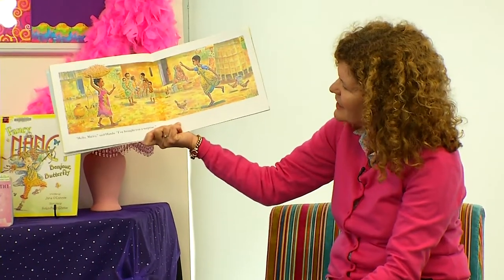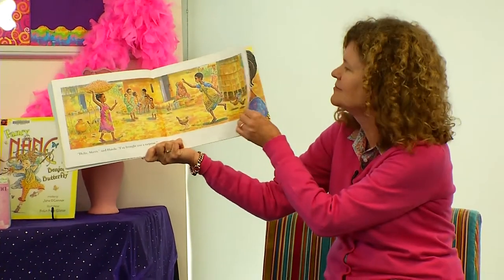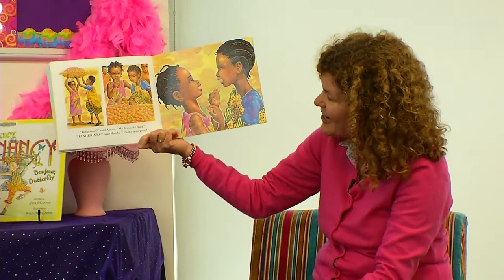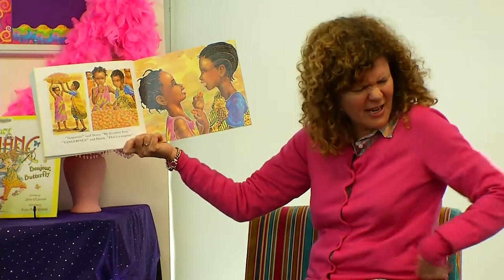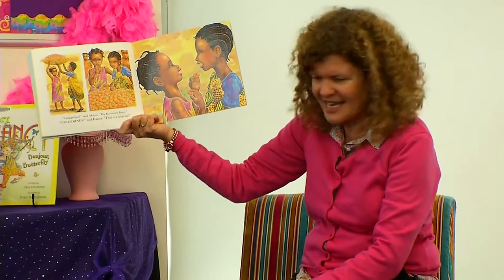Hello, Ako, said Handa. I've brought you a surprise. Tangerine, said Ako. My favourite fruit. Tangerine, said Handa. That is a surprise.